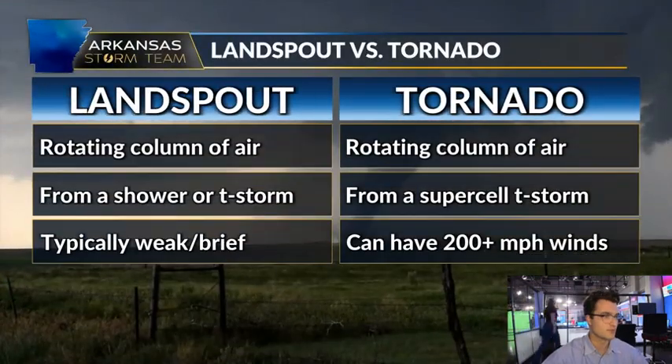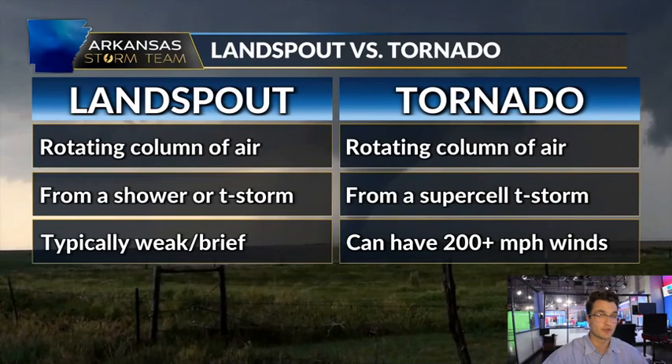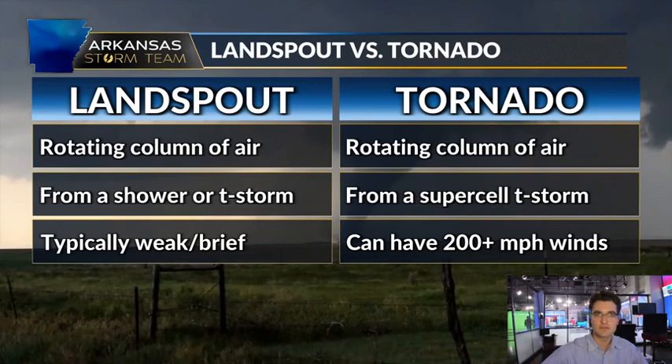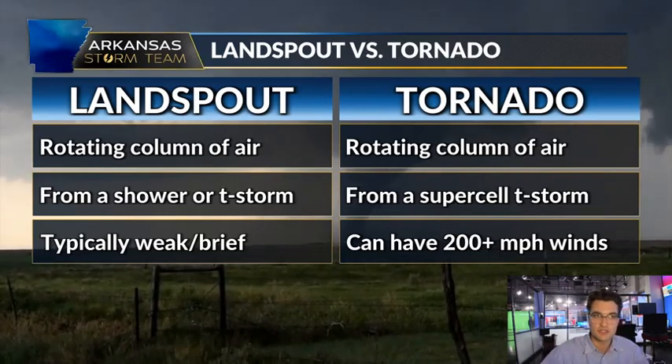So what are the differences between land spouts and tornadoes? Well, they're both a rotating column of air — that's about the only similarity they have — because a tornado needs to come from a supercell thunderstorm, which is a thunderstorm that is rotating. A land spout can come just from a normal rain shower or a non-supercell thunderstorm.